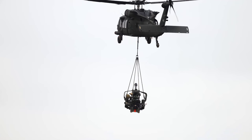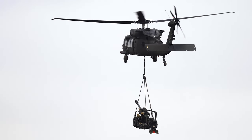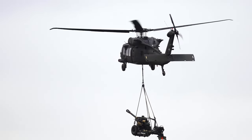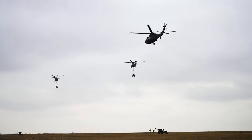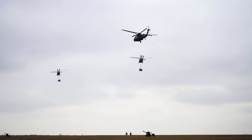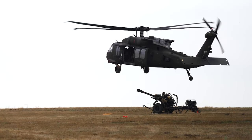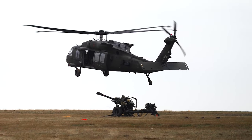Sergeant 1st Class Louis Goines, platoon sergeant from Charlie Battery, 3rd 320th FAR, spoke to the importance of this training and how it adds to the potency of his artillery soldiers' capability. "This gives us the ability to build combat power," said Goines. "It's just adding one more step to our proficiency, and allowing our hookup teams to be able to safely get underneath an aircraft and hook up an M777 Howitzer, so that we can do long-range air assault missions or an air assault raid."